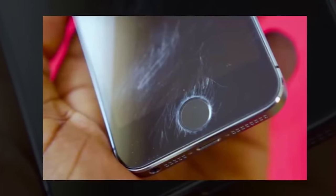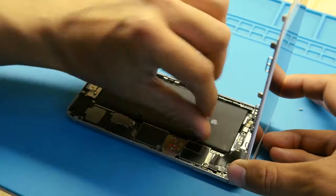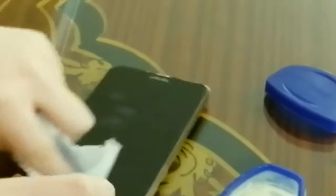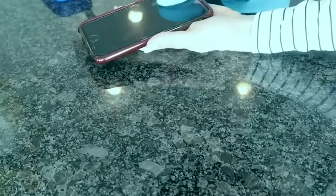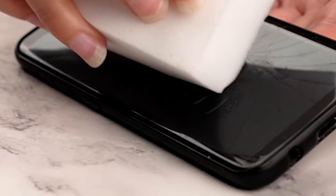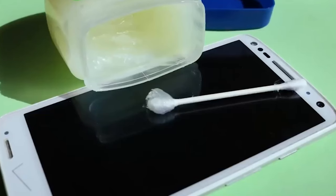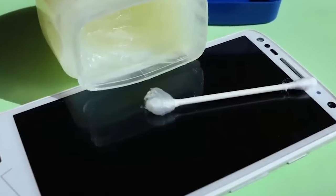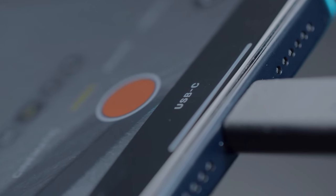Buff away scratches. Scratches on your phone screen can be annoying, and replacing a screen isn't cheap, but there is a temporary solution. Dab a light layer of Vaseline over your phone screen, making sure to rub it over any scratches in a circular motion. Then take a soft cloth and buff away the petroleum jelly, really working those scratches. The petroleum jelly will fill in the scratches and provide a temporary fix. However, be careful not to get Vaseline around the edges of your screen or near the speaker and charging port.